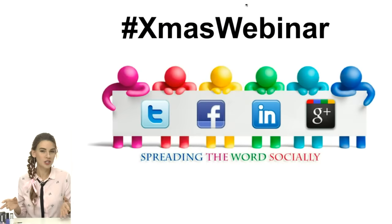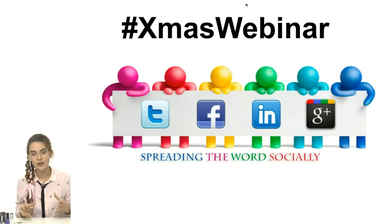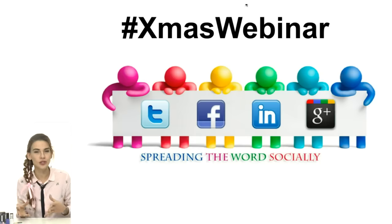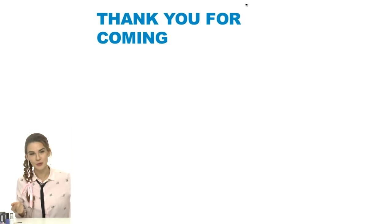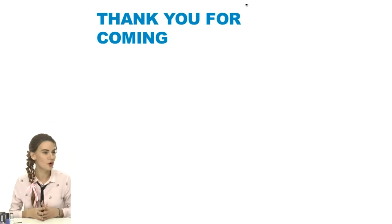We have a special hashtag today: hashtag Christmas webinar. Please use it if you publish anything on social media. I'd love to see your work, like it, and give feedback. Let me know where you're from — I can already see you've joined from Austria, Dubai, Greece, Trinidad and Tobago, Spain, and Norway. Thank you so much for joining!